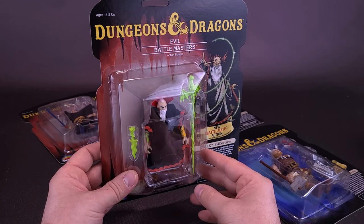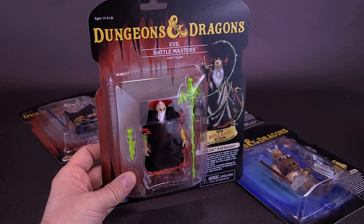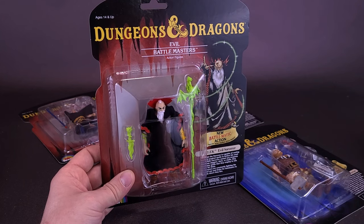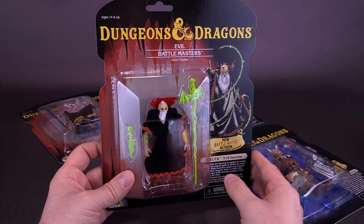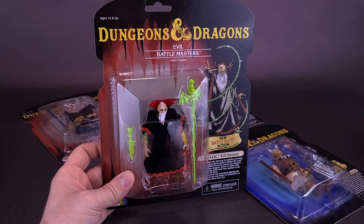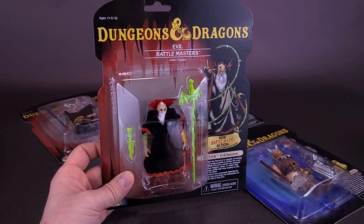These are a line of original LJN prototype figures that never saw the light of day. LJN did produce Dungeons and Dragons back in the day, but these are the prototypes of ones they never got the chance to release. NECA toys found the prototypes and re-released these — though re-releasing isn't even the best word, since these never saw light of day. This would technically be the first release of these figures.